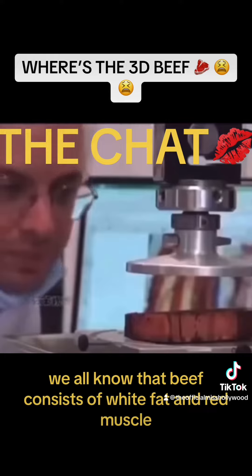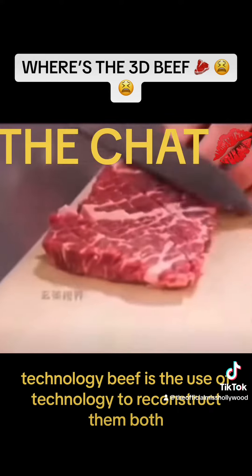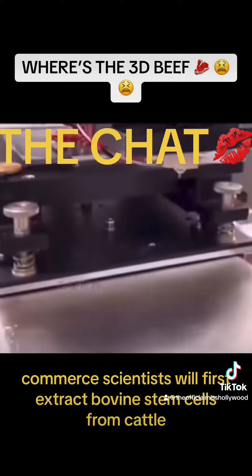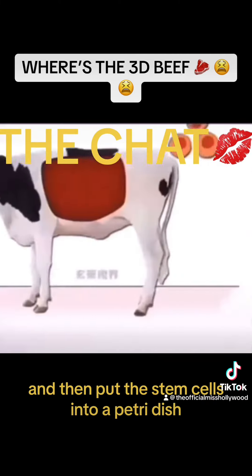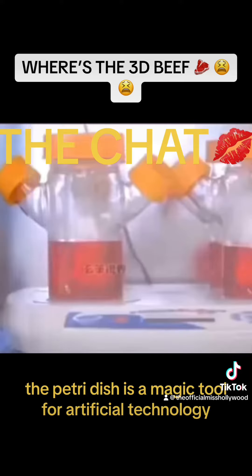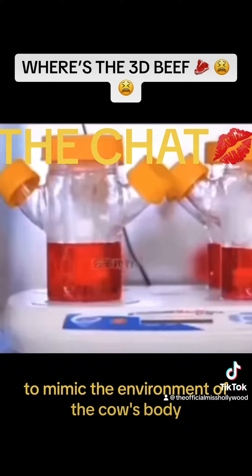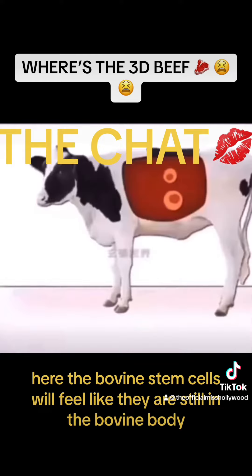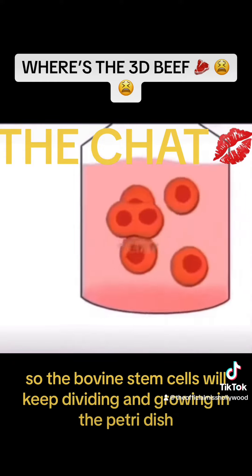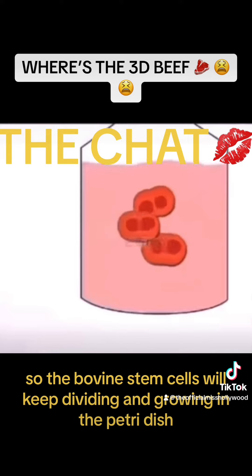We all know that beef consists of white fat and red muscle. Technology beef uses technology to reconstruct them both. Scientists will first extract bovine stem cells from cattle and then put the stem cells into a petri dish. The petri dish mimics the environment of the cow's body, so the bovine stem cells will keep dividing and growing.